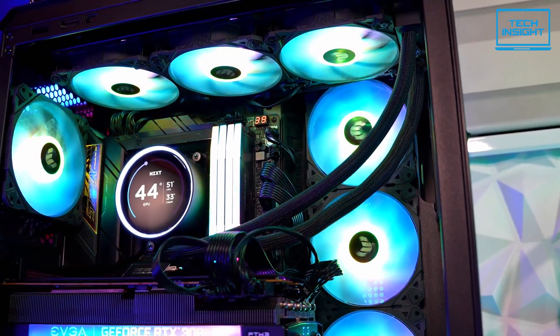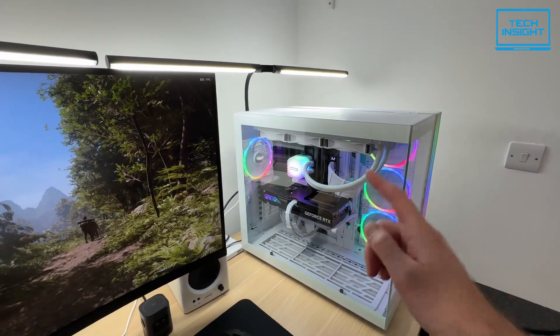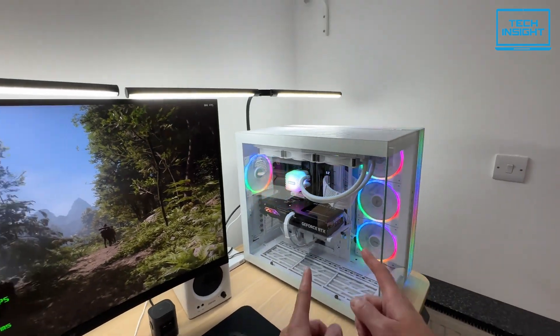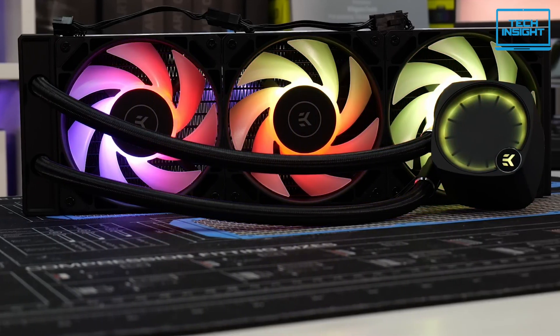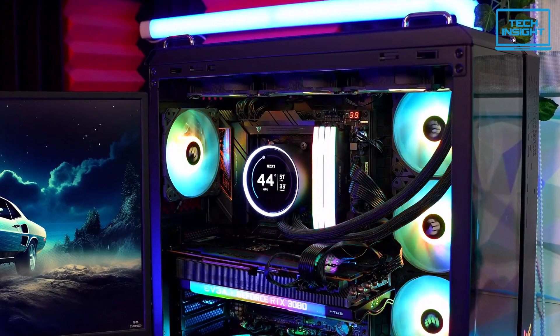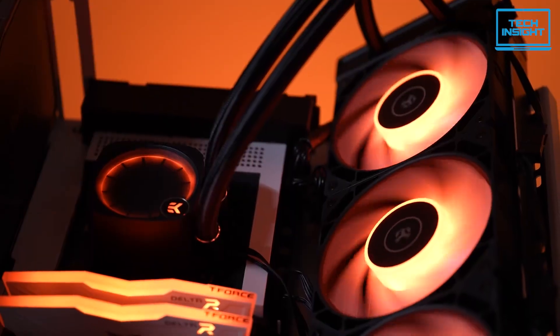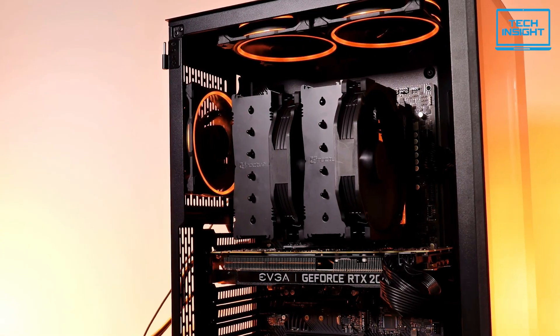Building a new PC with the awesome Ryzen 7 7800X3D, keeping it cool is absolutely key for unlocking its best performance. But figuring out the right CPU cooler from all the choices out there can feel a bit overwhelming. That's why today we're exploring the top 5 best coolers for your 7800X3D, from budget champions to absolute powerhouses. Let's get started.